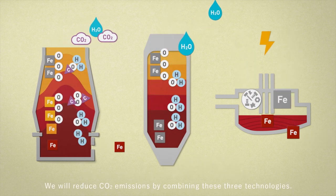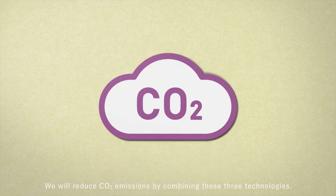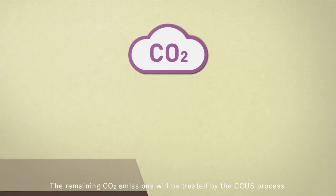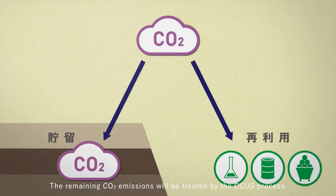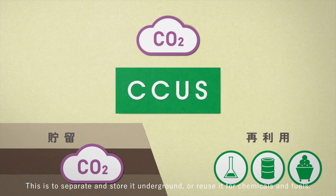We are striving to overcome the challenges in realizing these three innovative technologies. We will reduce CO2 emissions by combining these three technologies. The remaining CO2 emissions will be treated by the CCUS process — separating and storing it underground, or reusing it for chemicals and fuels.